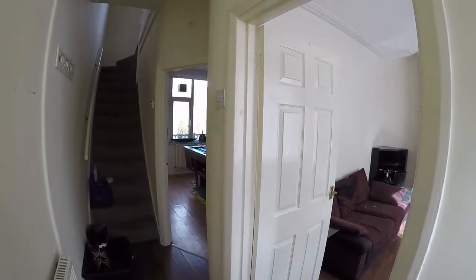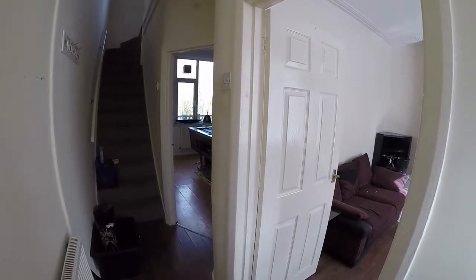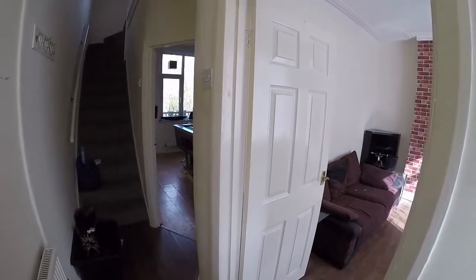Welcome to this video tour of this two-bedroom terrace property located on Hendra Road in Cofilly. We're starting inside the main entrance here, where we have the stairs ahead up to the first floor and then access into the main living areas.